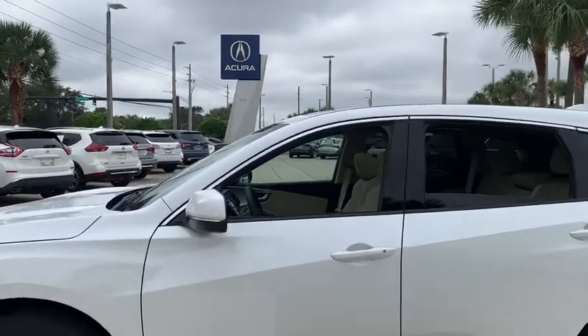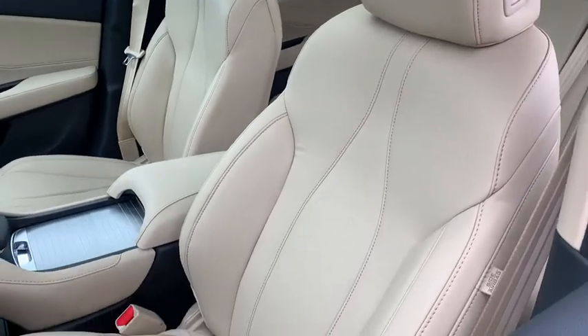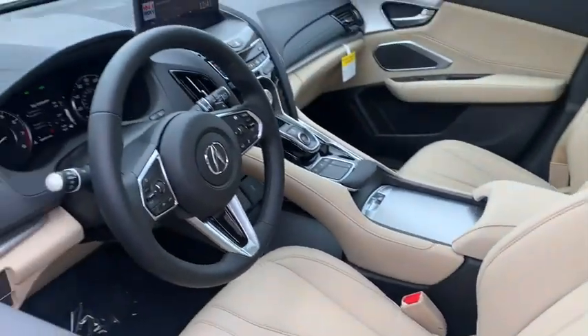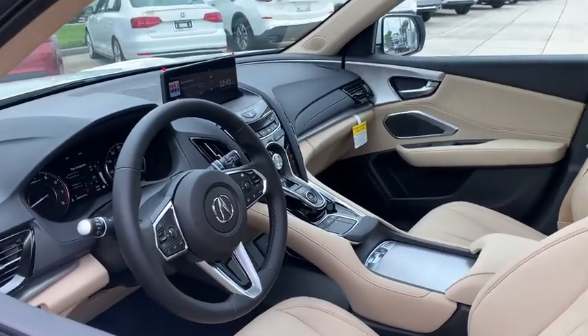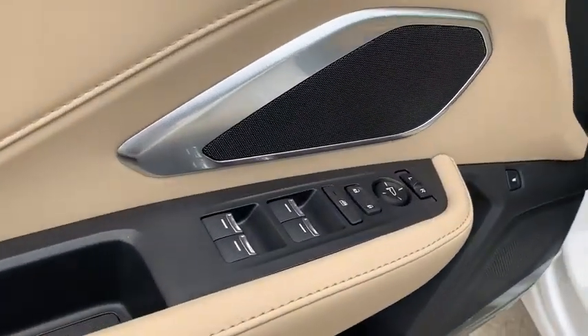Backup camera, keyless entry, power passenger seat, steering wheel audio control, power liftgate, traction control, stability control, lane departure warning, anti-lock braking system, leather-wrapped steering wheel, Bluetooth, adjustable steering wheel.